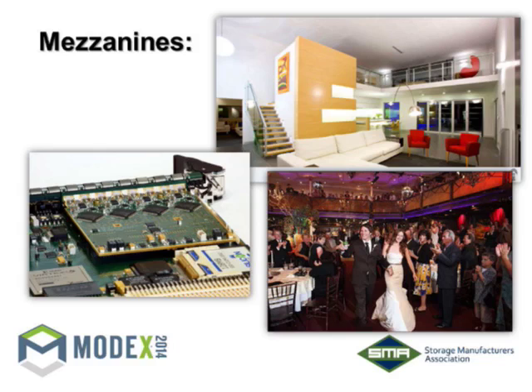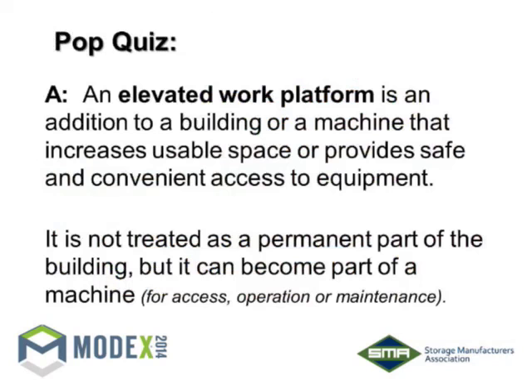We're here more to talk about elevated work platforms. Work platforms and equipment platforms are the same thing — it's an addition to a building or machine that increases its usable space and provides safe and convenient access to equipment. It is not treated as a permanent part of the building. One of the other advantages is property taxes. If you put a mezzanine in, that square footage could count toward the total square footage of your building, which could increase land requirements and tax levels. It's really important that we use the term 'elevated work platform' or 'equipment platform' to better describe what it really is.